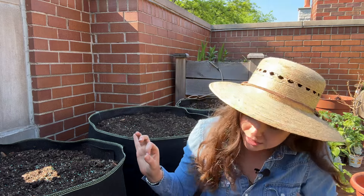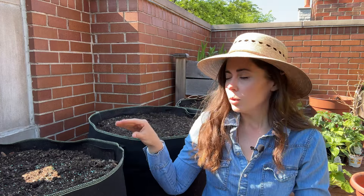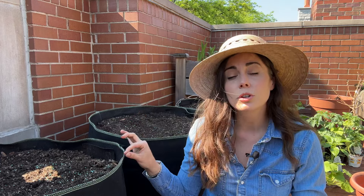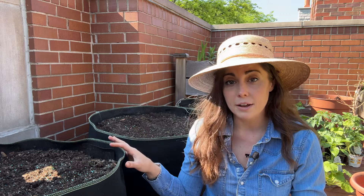These are 30-gallon grow bags. The brand is Garden Forever, from Amazon. I got these in 2019 at our last place and we moved with them — we emptied them out in 2020. Since then, I have not swapped out any of the soil in here. For raised beds, these large grow bags, anything with a perennial — I'm not swapping out the soil, I'm just refreshing it.